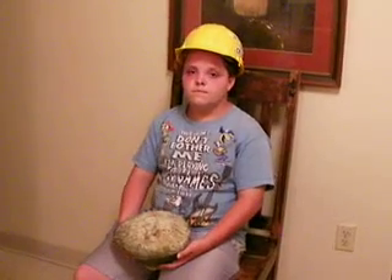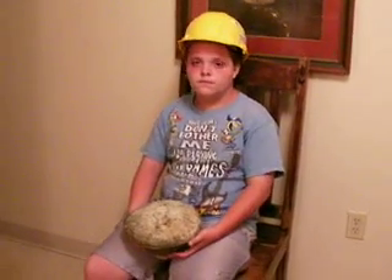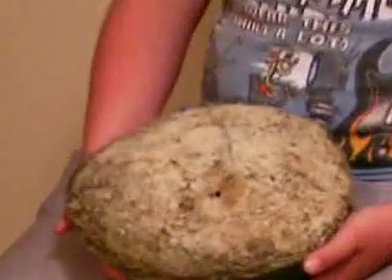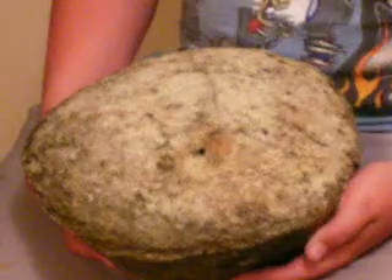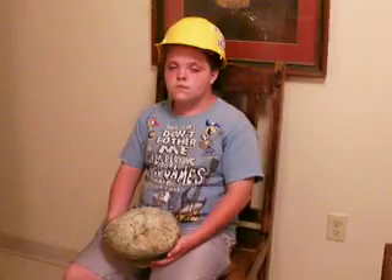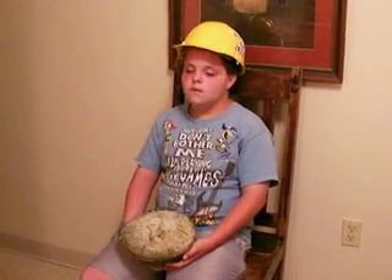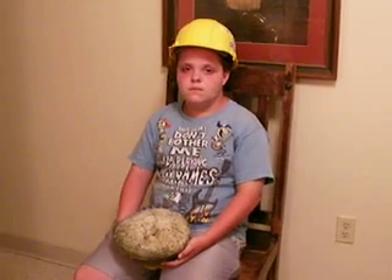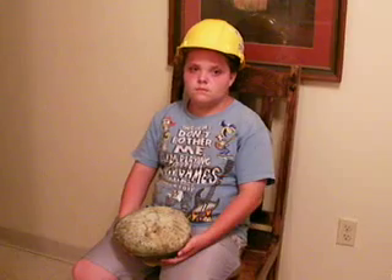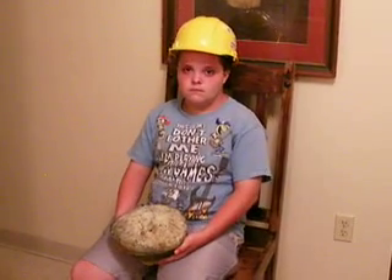Hey Zachary, what do you got there? Hey Cave Creeper, I have a dinosaur egg from the Green River. You think you really got a dinosaur egg there? Zachary, you've kind of got a knack for finding things. It sure looks like it could be some kind of a dinosaur egg or something — we're not sure. Zachary, I have really enjoyed you talking with me about the dinosaur egg that you found in the Green River. Thank you very much.